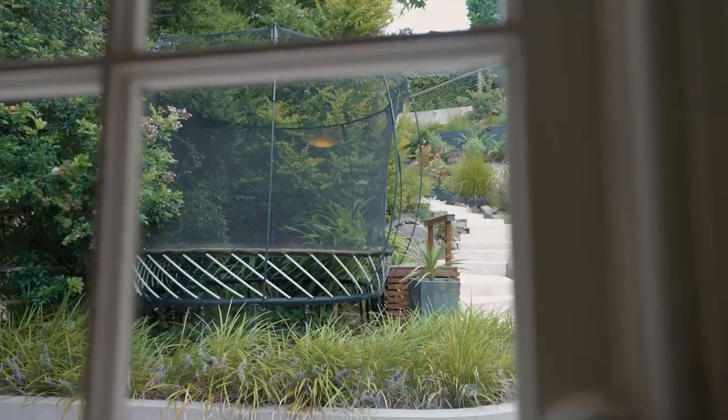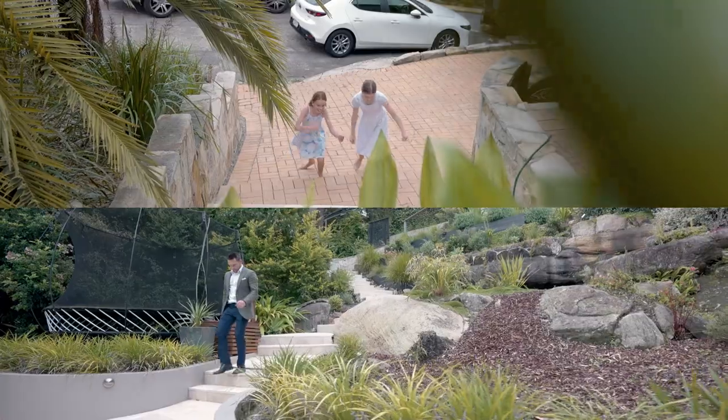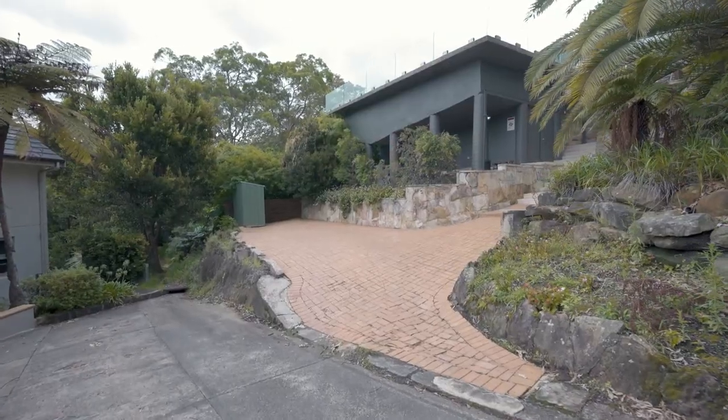One of the unique features of this home is dual street access. Formal entry can be gained from the front on the bulwark and rear entry from the barricade, which has car spaces on title.